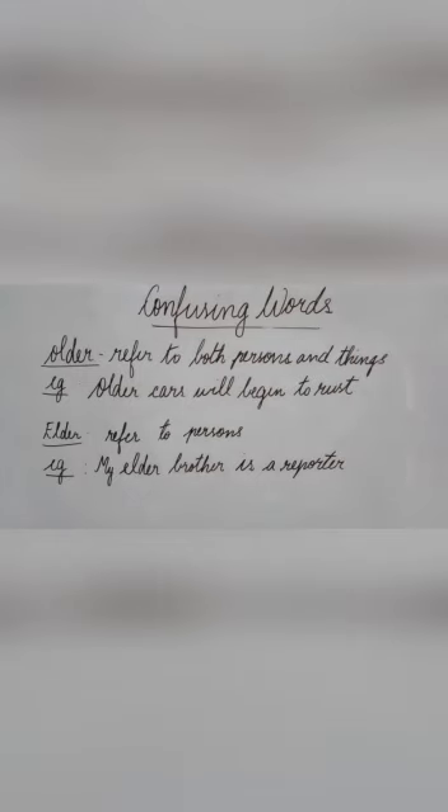The next pair is 'older' and 'elder.' Both are adjectives, meaning they describe a noun. 'Older' refers to both persons and things. Example: older cars will begin to rust. 'Elder' refers to persons alone; we cannot use it for things. Example: my elder brother is a reporter. 'Elder' is also an adjective that describes a noun.